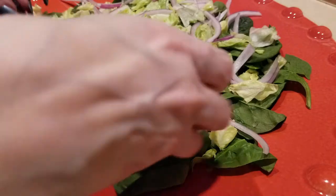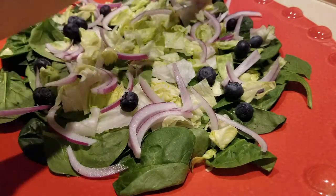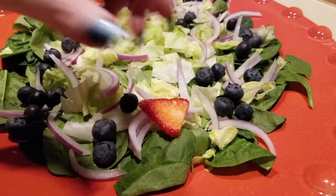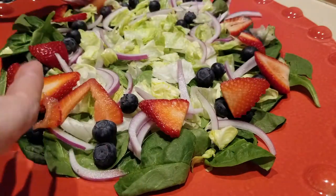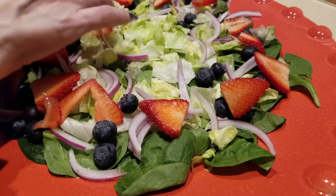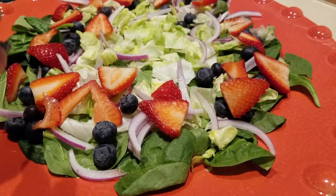Then we're going to sprinkle on three ounces of blueberries, and then place our strawberries - another three ounces. If you're concerned about the carb count, just reduce the number of ounces of your fruits.